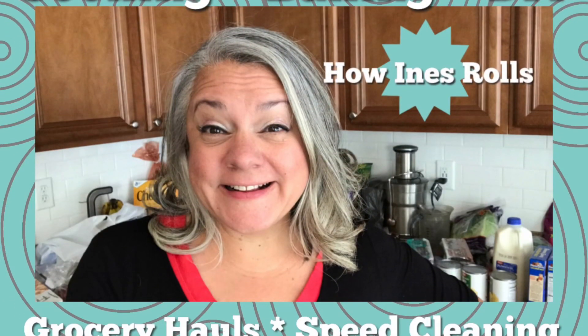Hi everyone and welcome! I'm on my way into Big Lots and I've got Ezra with me. We're just going to go check it out. I don't usually shop here very often so I'm not sure exactly what they have. I've seen a couple of Big Lots 'shop with me' videos in the last couple of months and I'm always super surprised. Let's go!